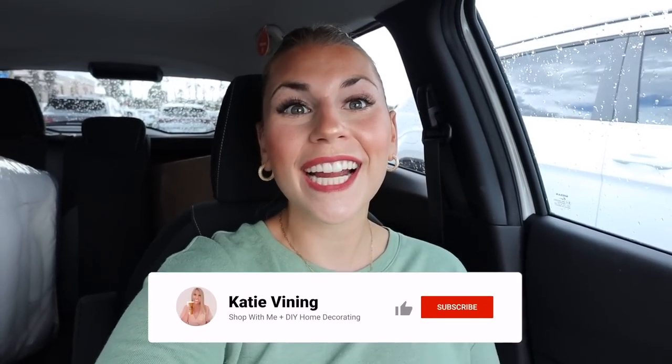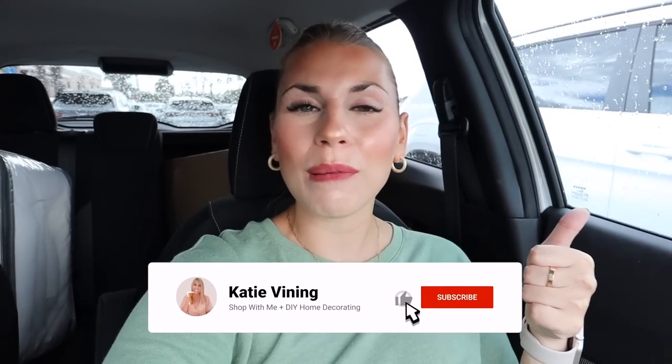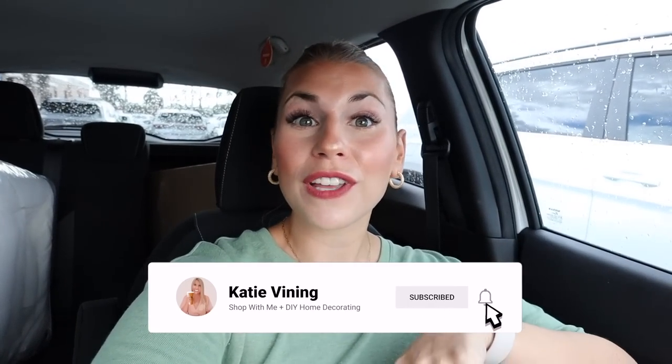Hello everyone! Welcome back to my channel. If you are new here, hi, my name is Katie. I live in Orlando and I make shopping and shop-with-me videos, home decor and home decorating DIY videos. If you love stores like Target, Home Goods, TJ Maxx, Kirkland's, World Market, clearance and bargain hunting, you will absolutely love it here. Please give this video a thumbs up, hit the subscribe button and the notification bell.